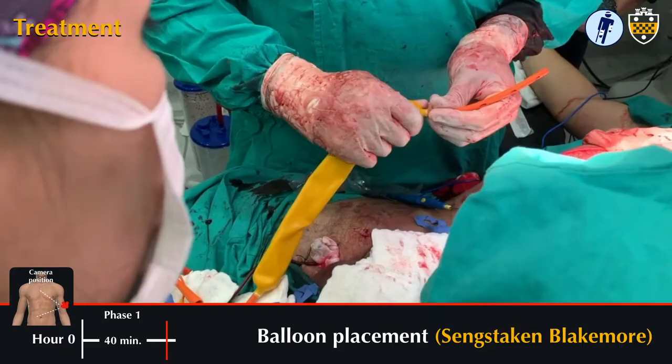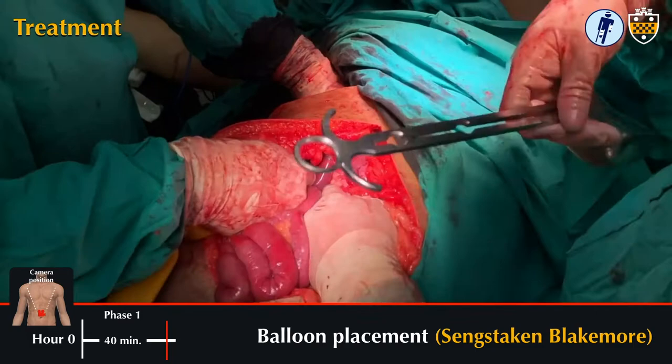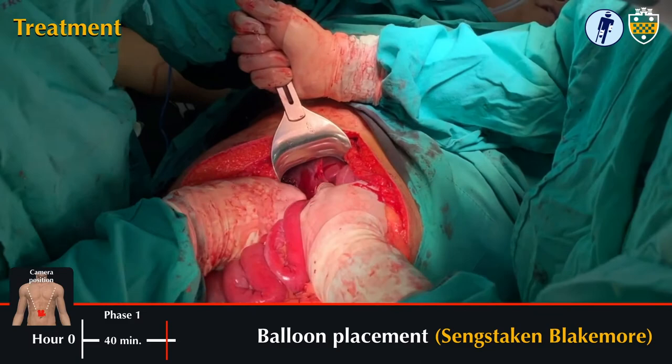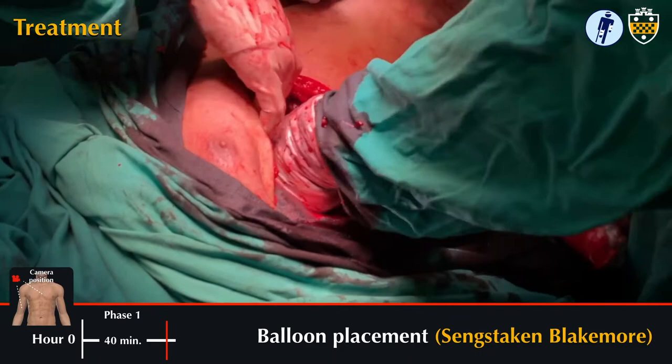The team opted to address this with the long and narrow Sengstaken-Blakemore esophageal balloon. Dr. Adelino exposes while Dr. Ramos feeds it through the injury tract, entering at the opening in segment 5 and pulling it out distally through segment 8 and into the right chest. The liver is then again packed with laparotomy pads, both in the chest as well as the abdomen.